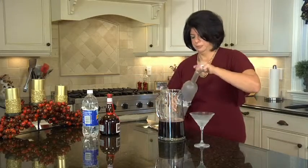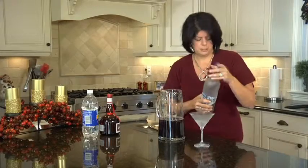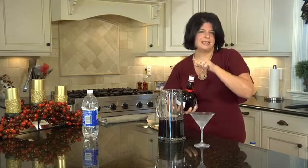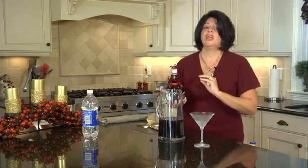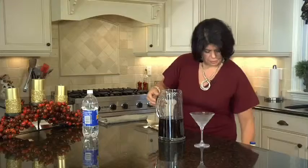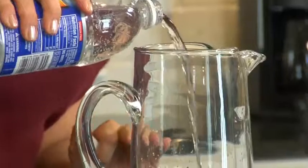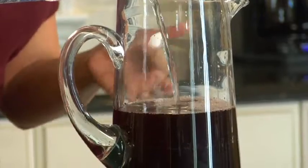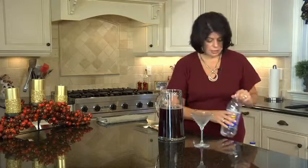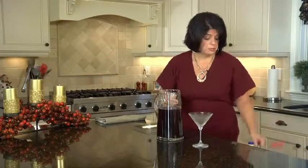And then we add some vodka. Remember, you're going to get the exact measurements when you download the recipes. And then some Grand Marnier — it just gives it a really warm taste, and those subtle notes of orange with the pomegranate and cherry really marry beautifully. And then to finish it off, club soda to add that little bit of sparkling fizz. Now I don't have any ice in this pitcher because I would normally make a batch ahead of time and chill it. I don't want ice to dilute the alcohol in this.